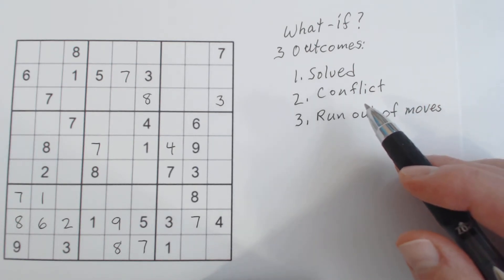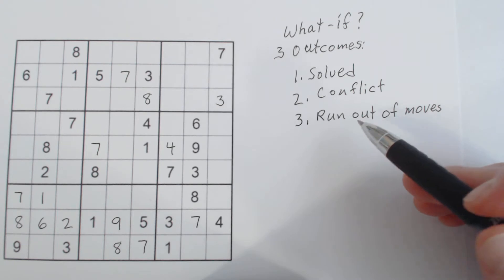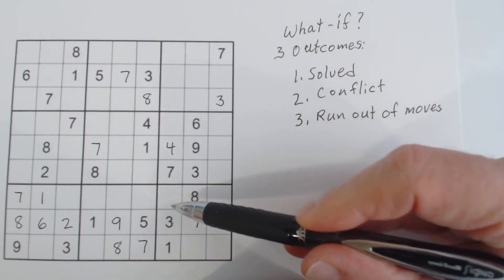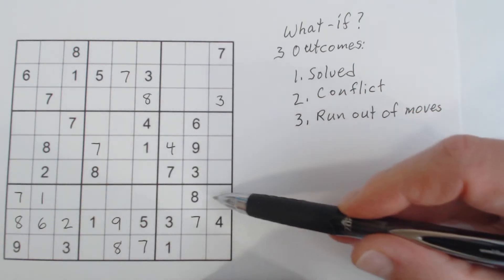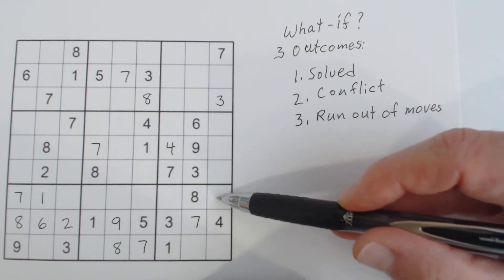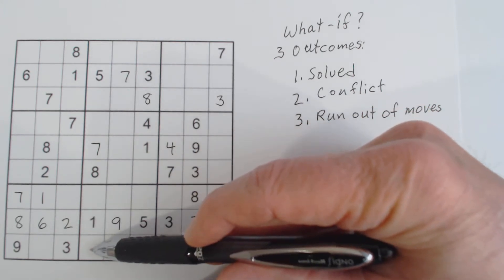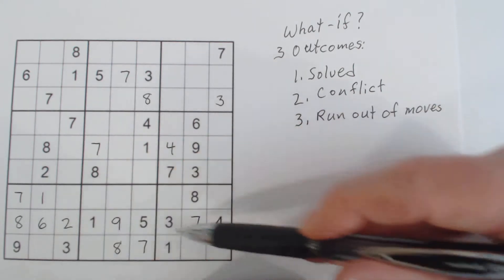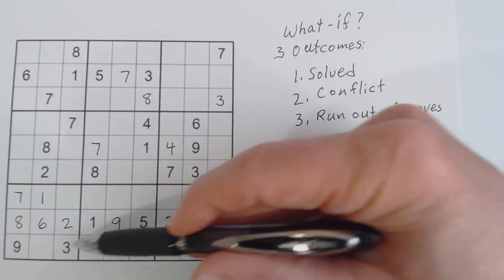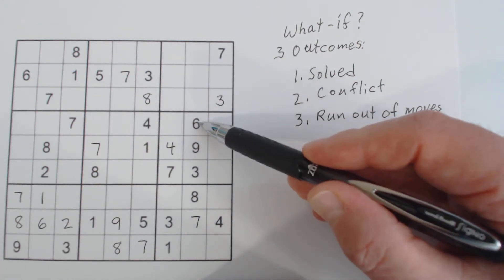When we use the what-if scenario, I don't write any numbers down - I just remember them in my head. So we'll have a four here and a five here. If this is a five, we know one of these is a five, and we've got a nine here and a nine here, so we know we have five-nine twins if this is a five. If this is a four, we know this is a four, and that's a five. So we only have two numbers left in this row: a five here, a four here, leaving a two and a six.